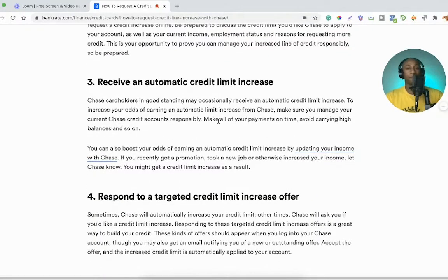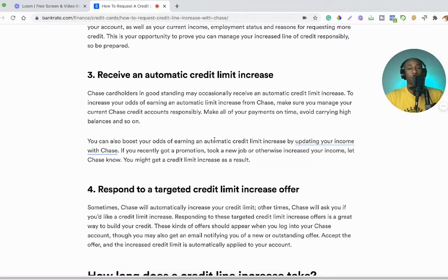Number three: receive an automatic credit limit increase. Chase cardholders in good standing may occasionally receive an automatic credit limit increase. To increase your odds, manage your current Chase credit accounts responsibly — make all payments on time, avoid carrying high balances, and so on. You can also boost your odds by updating your income with Chase. If you recently got a promotion, took a new job, or otherwise increased your income, let Chase know — you might get a credit limit increase as a result.